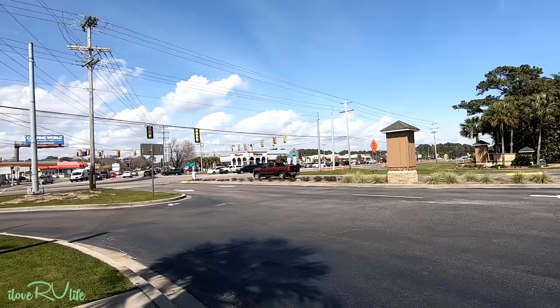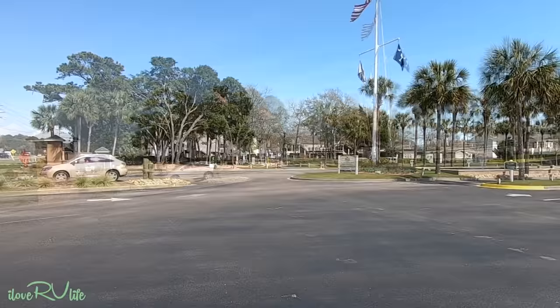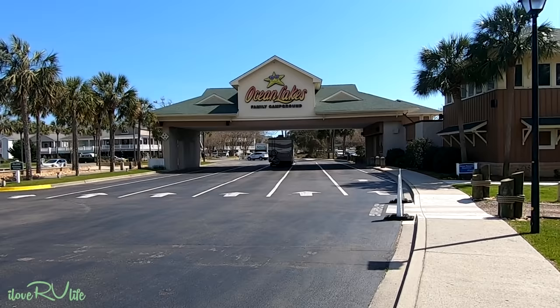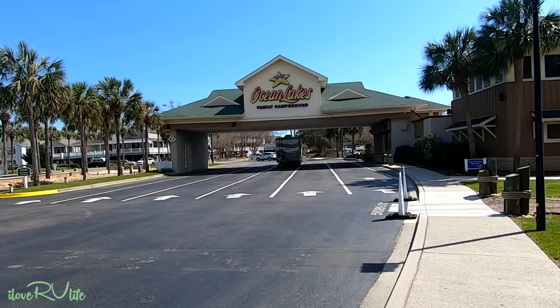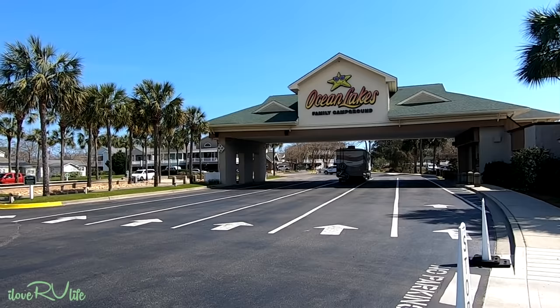Here's the big busy thoroughfare, Business 17, that goes into Myrtle Beach proper up toward the beach and toward the Boardwalk. You're probably about 12 to 15 minutes south of the Boardwalk. As you come into the area, here is the entrance to Ocean Lakes Family Campground. It's massive. They've got plenty of customer service agents, give you a big book with all the fun things to do, coupons and all that. They also have express check-in that you can do online or call them — if you're coming in on the weekend in the summer, you can skip the lines.